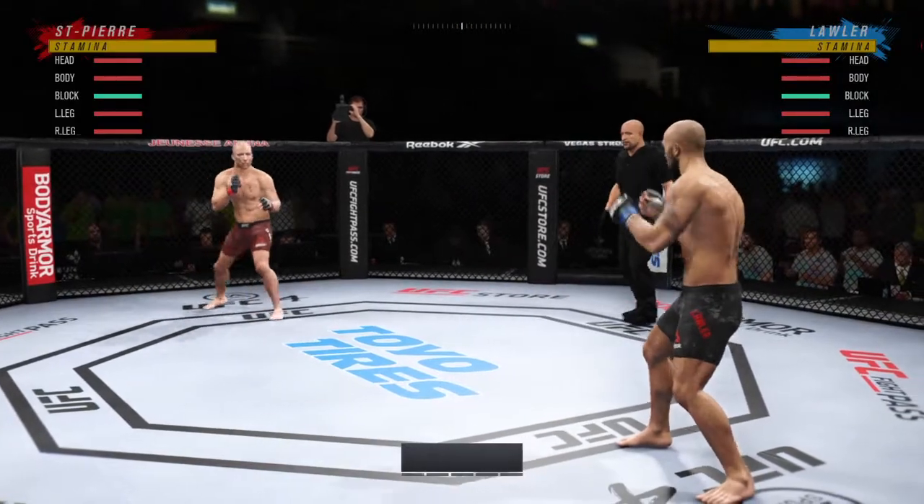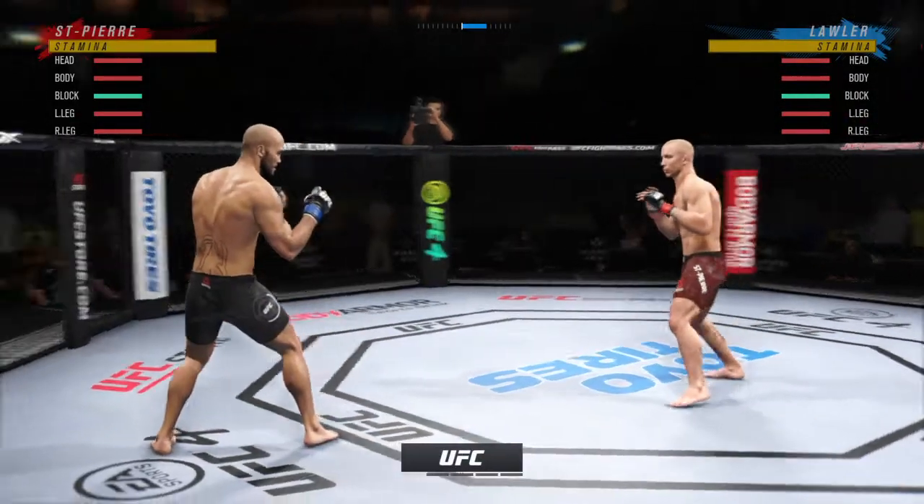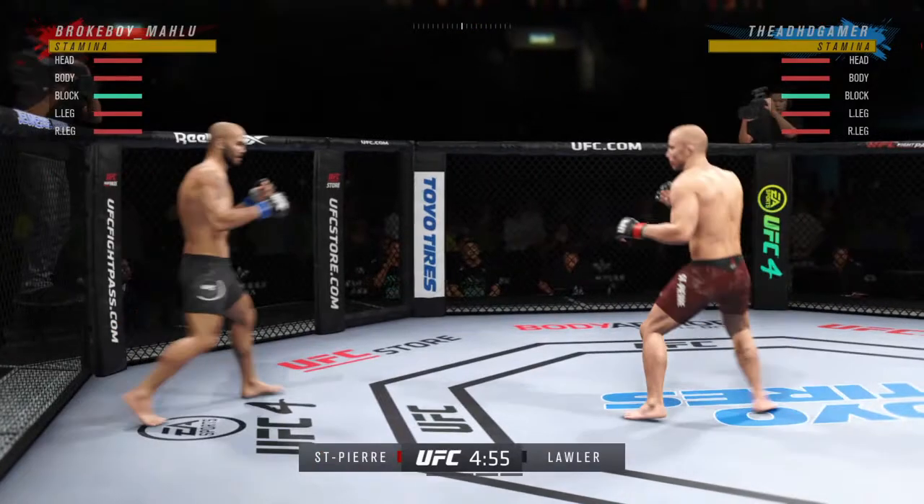All right, here we go. Round one is here. You can feel the energy in this building. George St. Pierre versus Robbie Lawler.